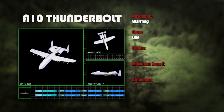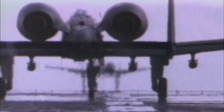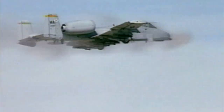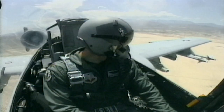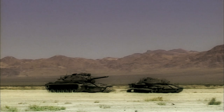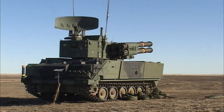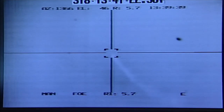A-10 Thunderbolt, nickname Warthog, crew one, engines two General Electric TF-34 turbofans, maximum speed 380 knots, armament: 30-millimeter cannon, two AIM-9 Sidewinder missiles, eight AGM-65 Maverick missiles. In order to protect themselves from aircraft, tanks work in tandem with anti-aircraft resources and also practice shooting down targets such as helicopters.